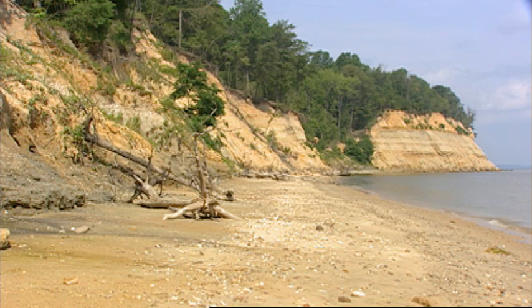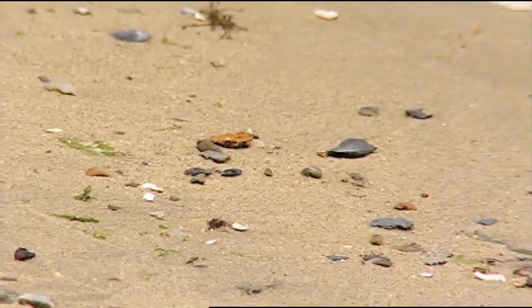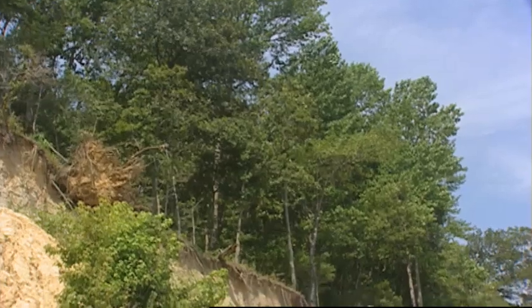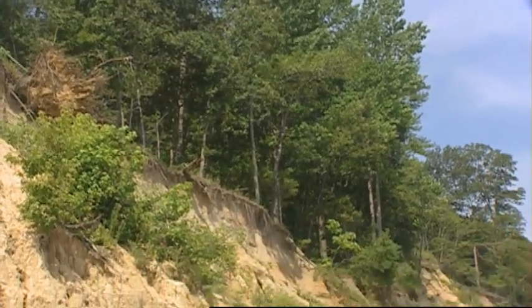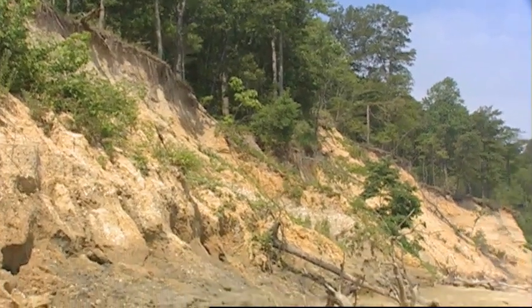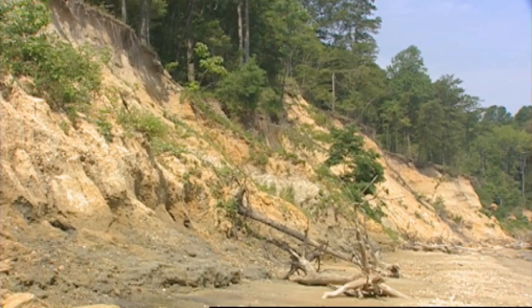Calvert Cliffs State Park in Calvert County supports more Puritan tiger beetles than any other place in the world. It seems contradictory, but scientists are working to maintain cliffs like these for the beetle by protecting their natural erosion — sometimes a controversial effort.